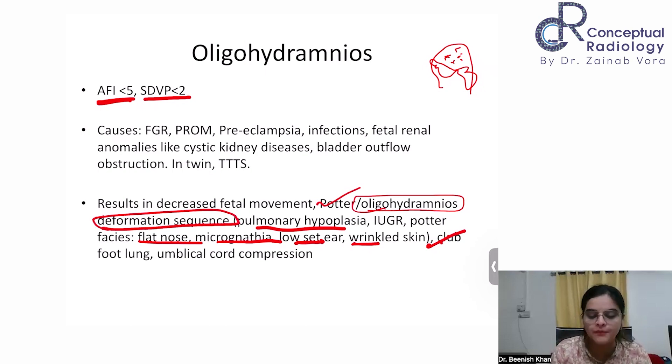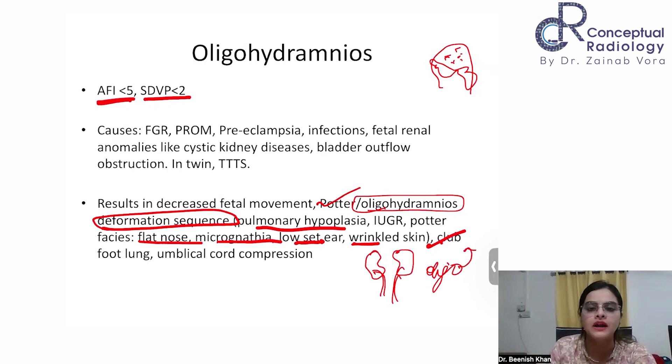This is also known as Potter sequence or oligohydramnios deformation sequence. In classical Potter sequence, the oligohydramnios is caused by renal agenesis or cystic renal disease — the kidneys are not forming urine — which results in oligohydramnios, which in turn leads to improper lung development — pulmonary hypoplasia. When assessing causes, you also look for complications in the mother. Oligohydramnios is commonly associated with FGR — the baby's size will also be small — so FGR is an important associated finding.